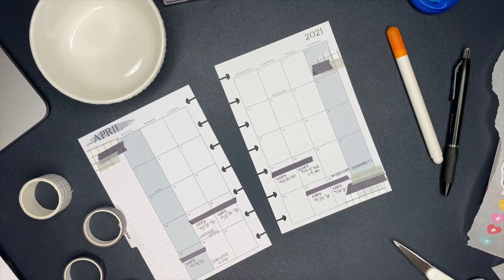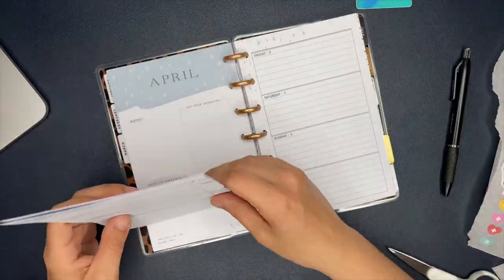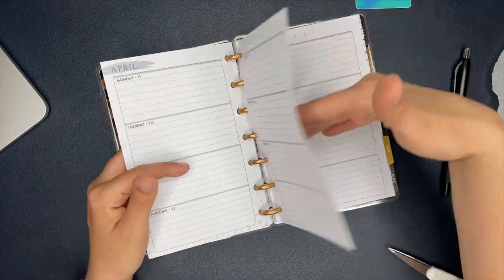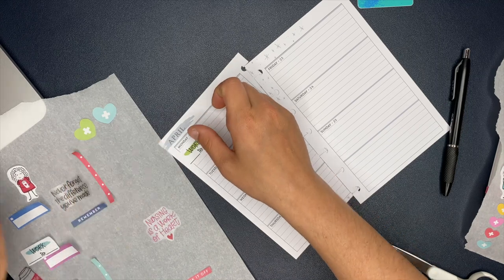The monthly section is all set up - I wanted to keep it super simple and to the point since there are only a few weeks left. Now we're going to get the first week set up and ready to go using the nurse stickers.